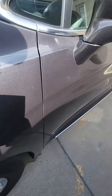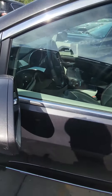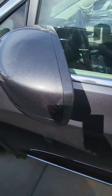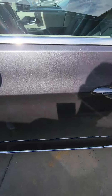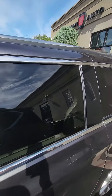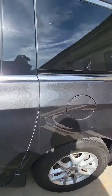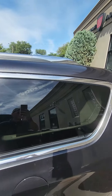Coming up on the driver's side here, looks like we got a little tiny scratch right here — should buff out. Up here, it needs a little wash.